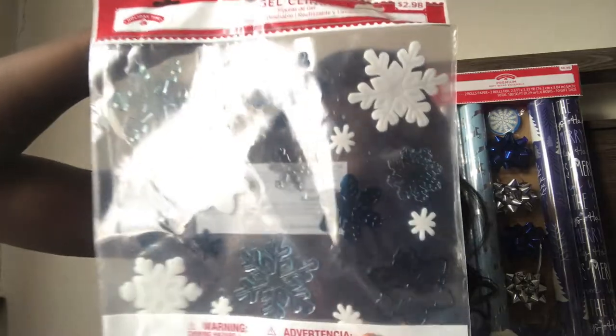Then we have some window decorations — they're snowflakes that you stick to the window. They used to call them gel clings — they stick to the window, they're reusable and washable, so you just wash the window off and stick these on there. These were from Walmart, $2.98. I also got a smaller pack with snowmen — those were $1.48, also from Walmart. I have some 20 glittery snowflakes as well — I wanted to get some more different ornaments but I didn't really see any that were blue. This was $2.98 from Walmart.